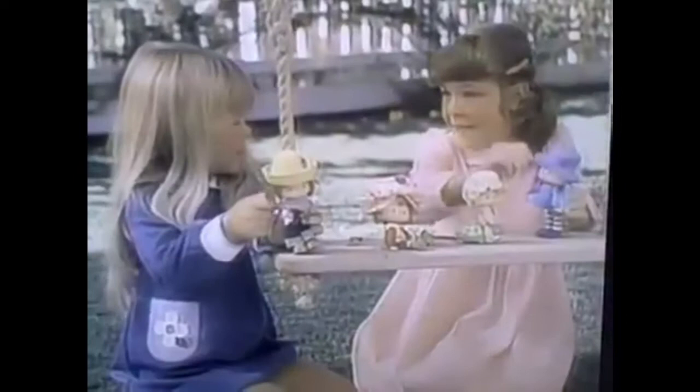Apple Dumplin' with Tea Time Turtle has an apple smell. Huckleberry Pie has a huckleberry smell. Blueberry Muffin has a blueberry smell. Berries! Berries!